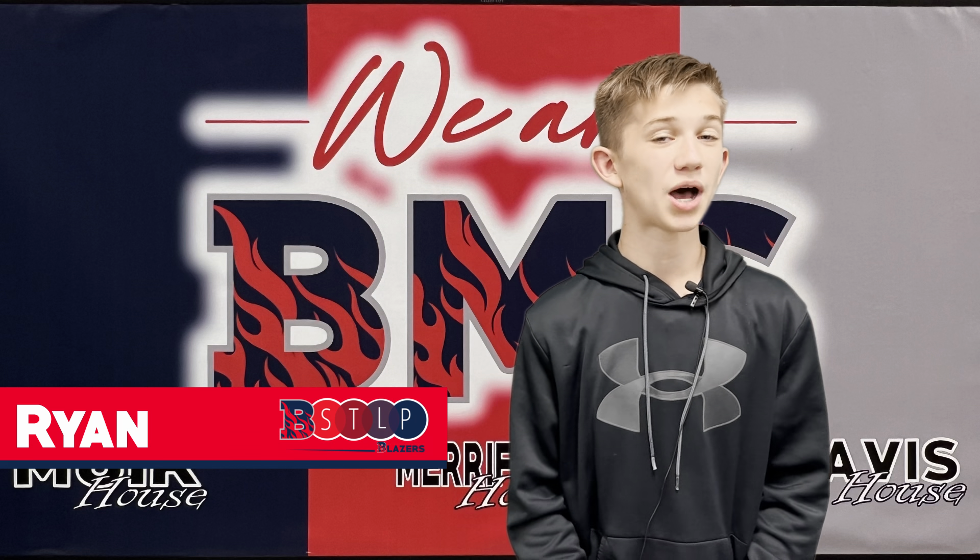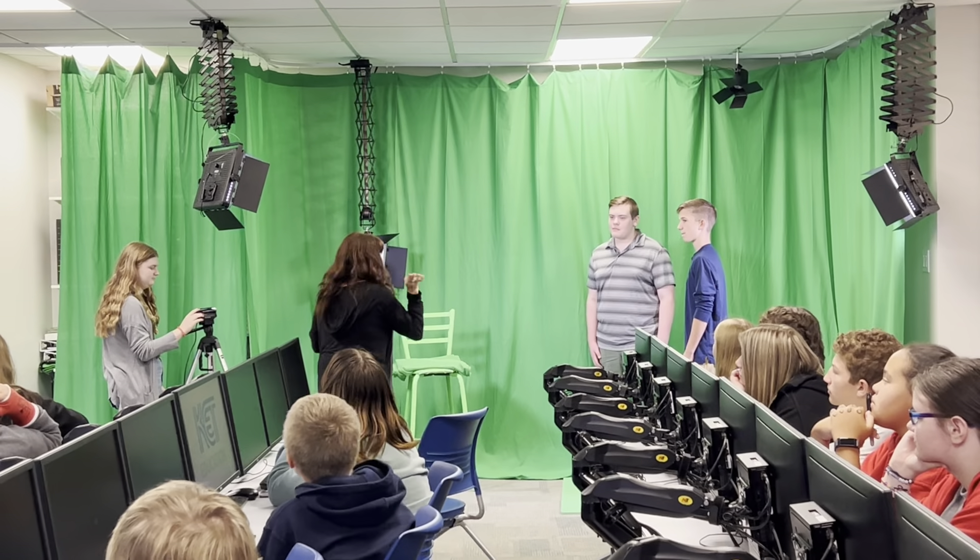Welcome to activity two: stop motion, where we use different films and pictures to make an animation.